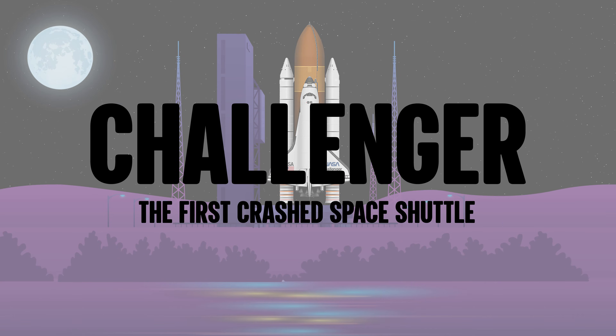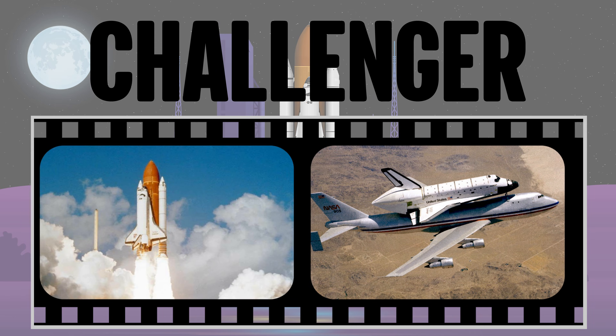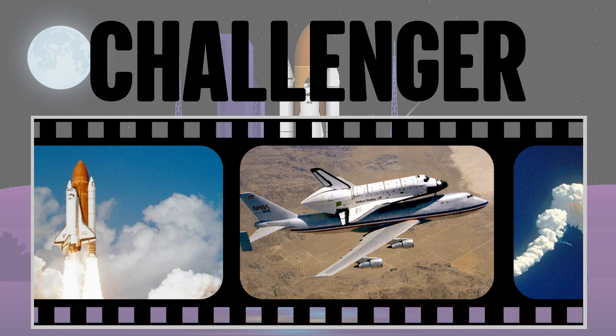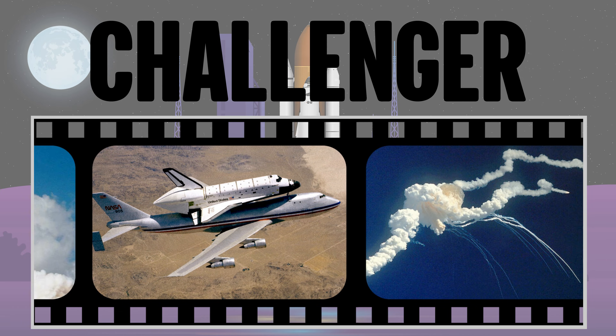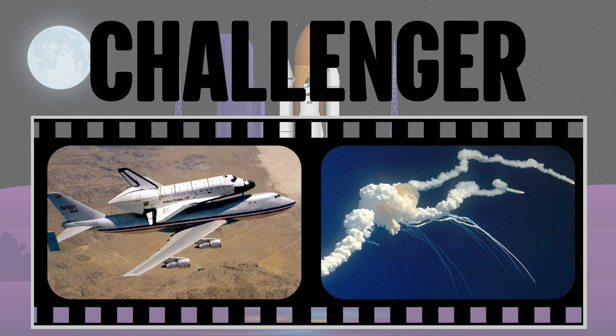Challenger — the first crashed space shuttle. Serving ten missions, the Challenger was the least used of the space shuttles. It spent a total of 62 days and nearly eight hours in outer space. This shuttle has a tragic primacy: shortly after the launch of one mission, the shuttle exploded, killing all seven astronauts on board.